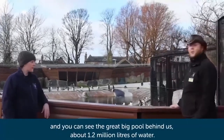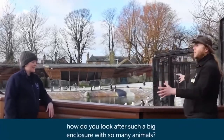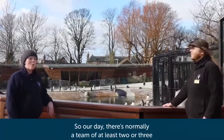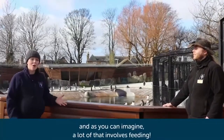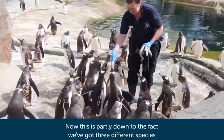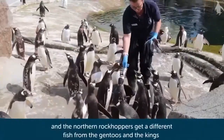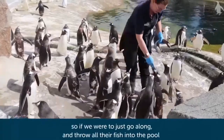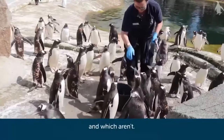You can see the great big pool behind us, about 1.2 million litres of water. Looking after these guys involves a lot of work and a lot of patience. There's normally a team of at least two or three of us working just with our penguins on a daily basis. A lot of that involves feeding — we actually hand feed our penguins here at Edinburgh. This is partly because we've got three different species, and the northern rockhoppers get a different fish from the gentoos and the kings, but also because of the number of birds we have. If we just threw all the fish into the pool, it would be really difficult to tell which birds are eating and which aren't.